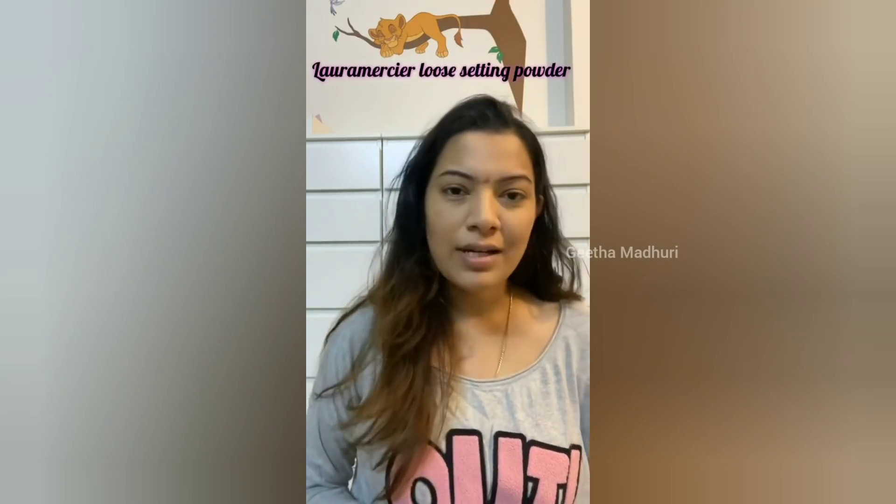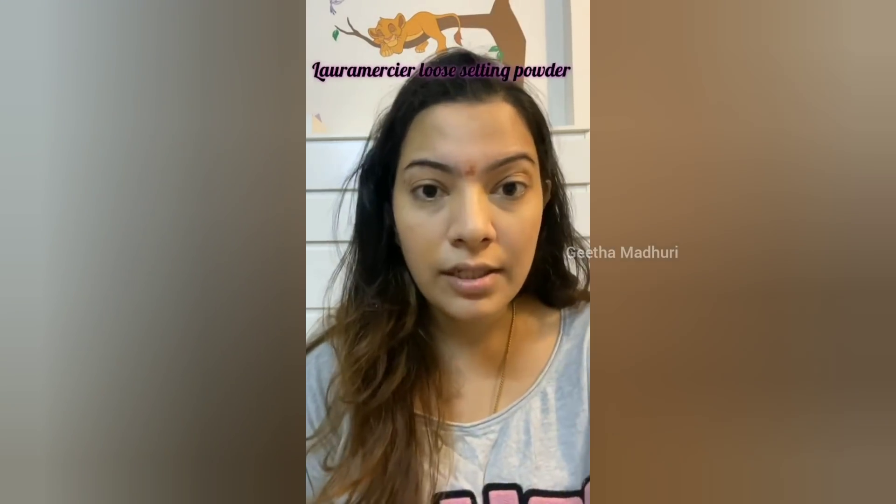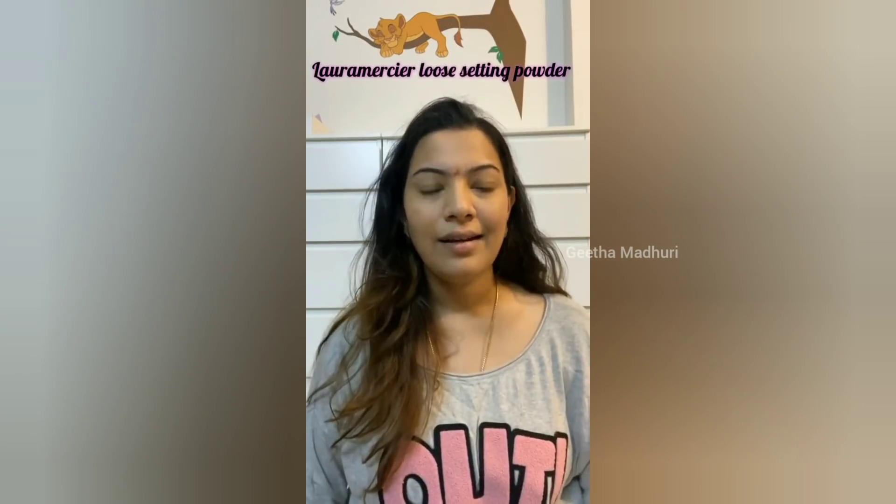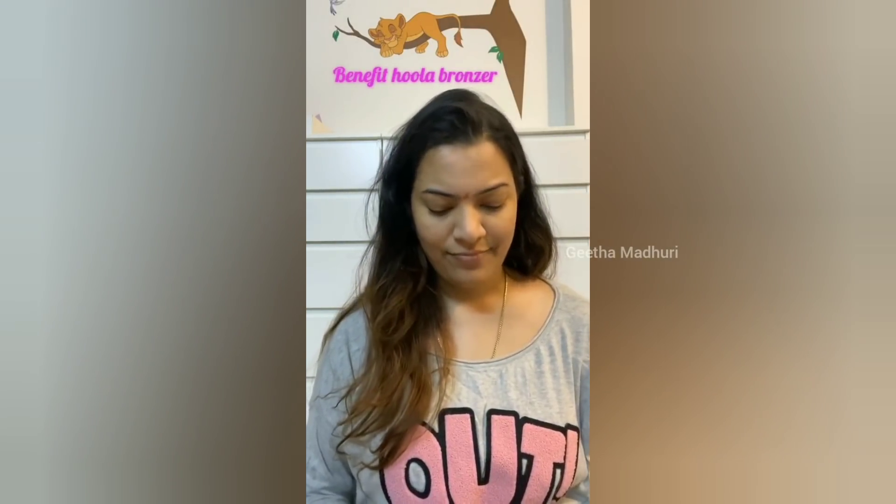You can still see the light-dark surface there, and that's okay. I will take the bronzer — this is the Benefit Hoola Bronzer. I love this bronzer. It works for both contouring and bronzing. Always buy a matte bronzer, not a shimmer bronzer. You can use a matte bronzer for contouring as well.